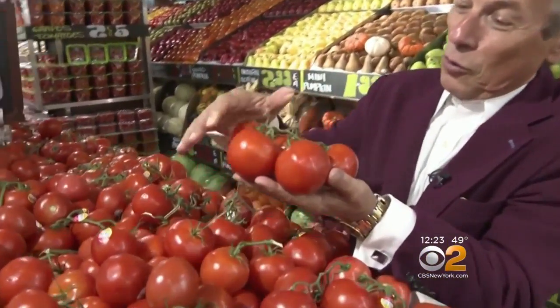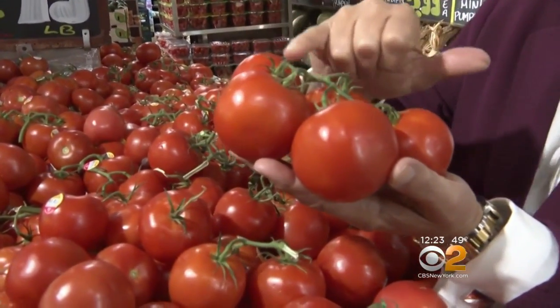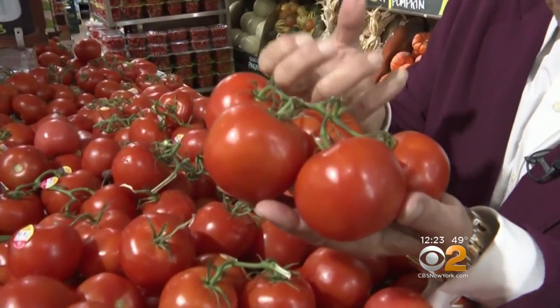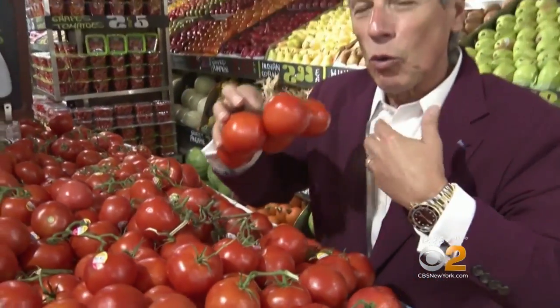I buy them year-round, even in the summertime with all the summertime tomatoes. Selection and storage is very important. When you buy them, you want to make sure they're red like this all the way around. Stem nice and green — the greener the stem, that means you're still pulling nutrients into those tomatoes, which is very, very important. And they give out a wonderful aroma.